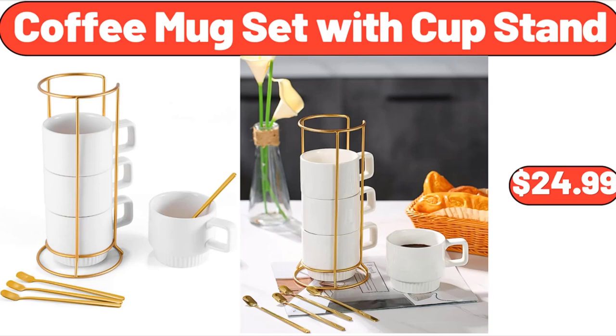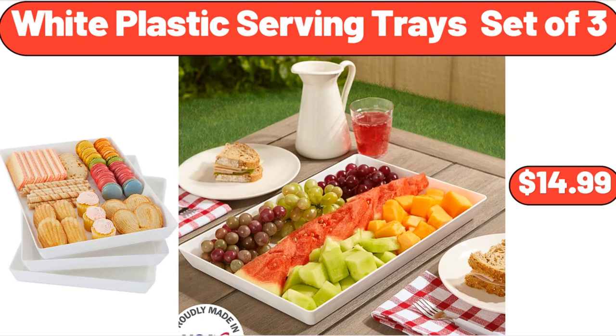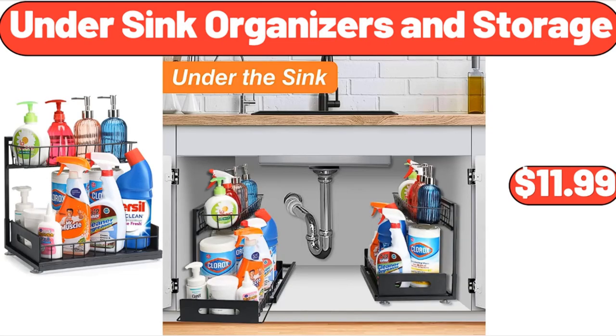Coffee mug set with cup stand, $24.99. Easy home fan with wireless charger, $12.99. White plastic serving trays set of 3, $14.99. Folding ottoman sleeper sofa bed, $210.99. Under sink organizers and storage, $11.99.